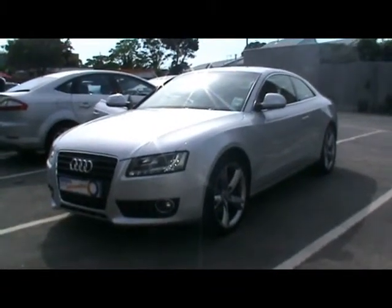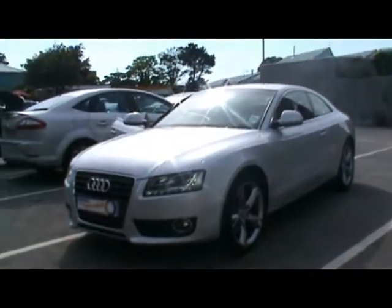Welcome to Imperial Cars. We have a 2008 Audi A5 Sport 2.7 TDI. Let's go for a quick tour around the car to highlight some features and to give you an idea of the condition as well.